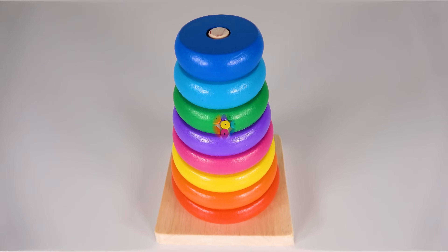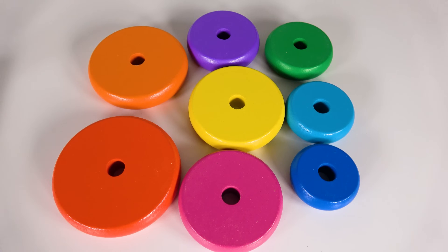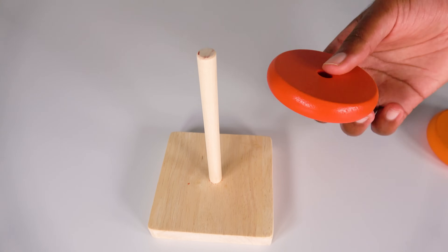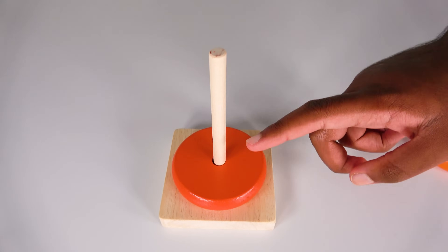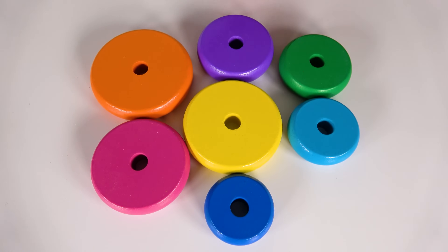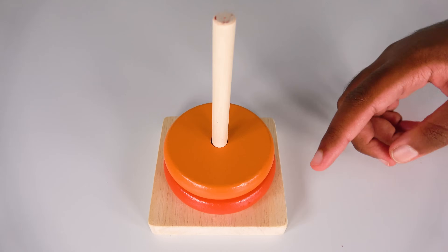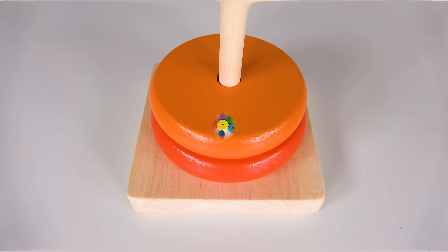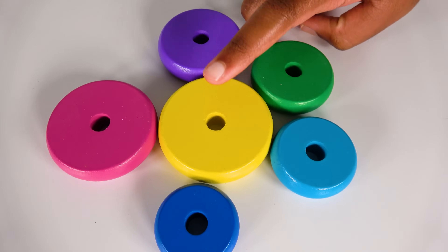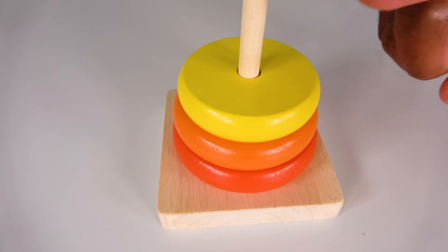We will learn colors and counting. Can you help me find the red color? Yes, this is the red color. We will learn counting. One, one circle. Can you help me find the orange circle? Yes, this is the orange circle. Two circles. Two, one, two. Can you help me find the yellow circle? Yes, this is the yellow circle. Three circles. One, two, three.